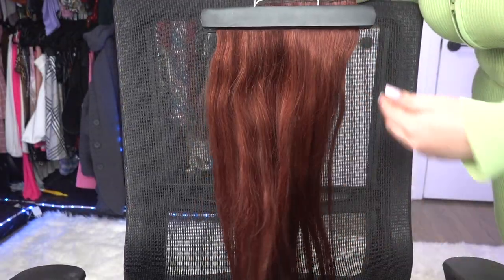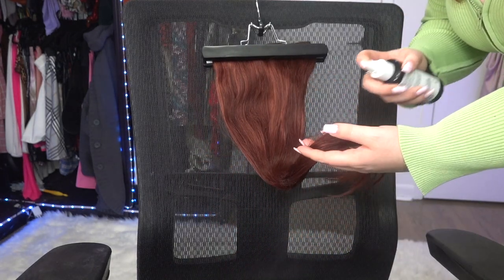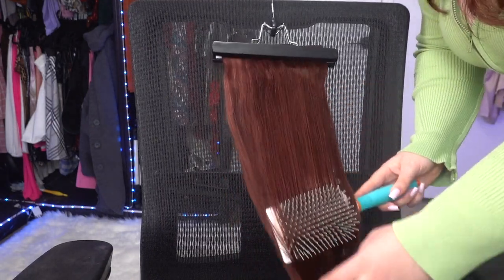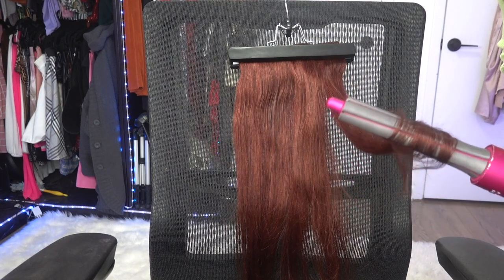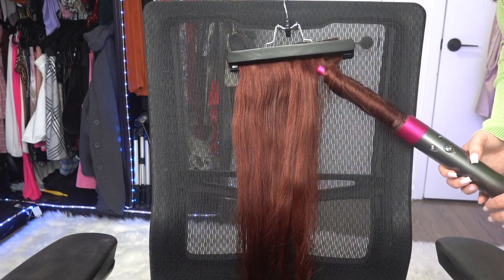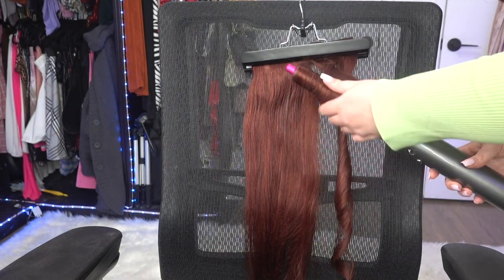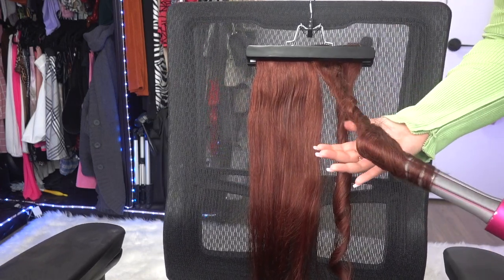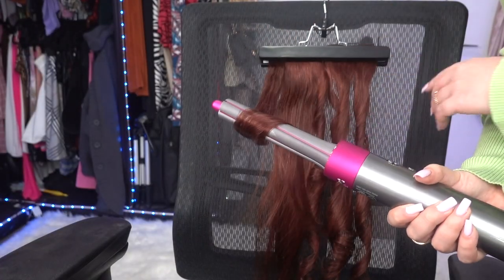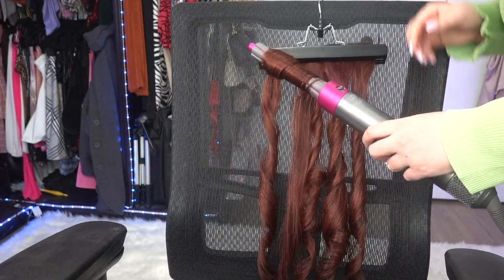Now I'm going to curl the extensions. I've got a clamp holder to hold them in place while I style them. I'm spritzing them with water and heat protectant spray from the bottom to the ends, then combing through to make sure the product applies everywhere. I curl them in different directions — inwards and outwards — to get that blown-out effect, changing the barrel direction midway through to create a refined bombshell blowout look.